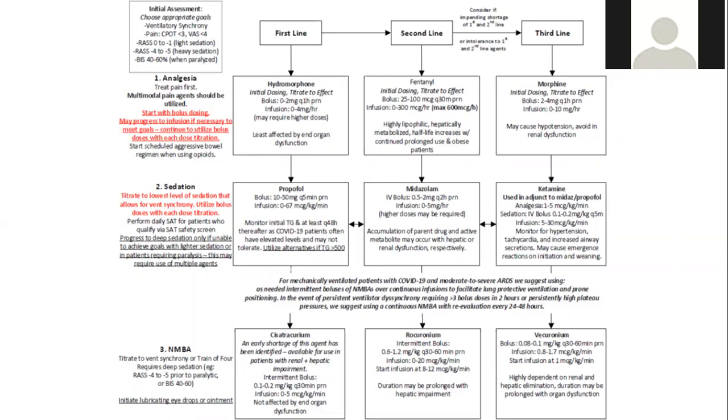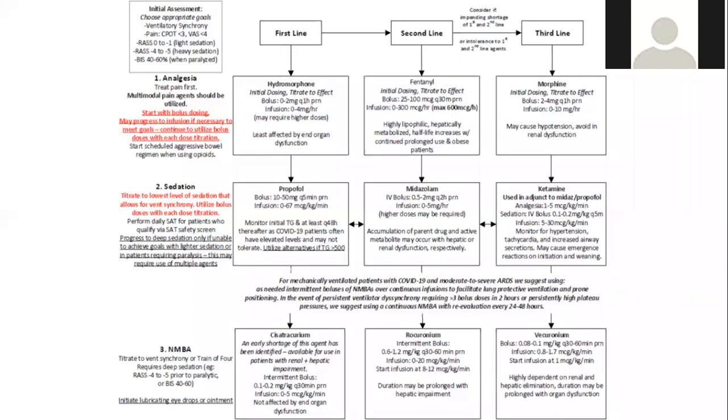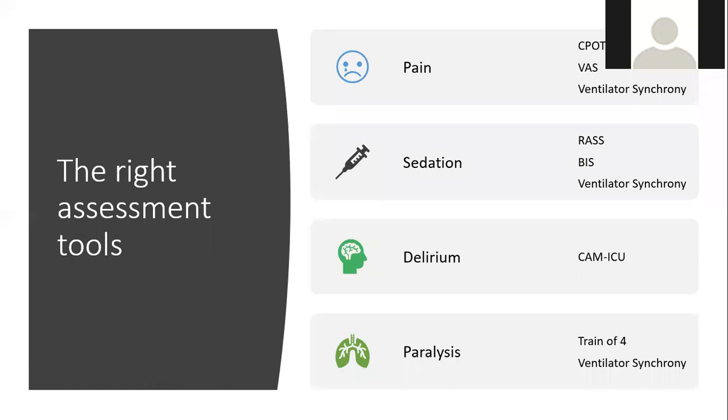A chart was created for the current COVID pandemic, thinking about different sedation and analgesia strategies for different patients, and anticipating supply chain ebbs and flows. It outlines first-, second-, and third-line agents with tips for each. Any good plan starts with establishing goals and determining how to measure effectiveness. For pain, we may use the CPOT, visual analog scale, or titrate opioids to ventilator synchrony.